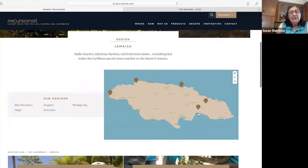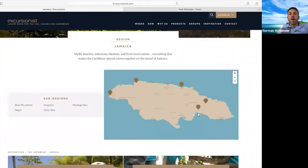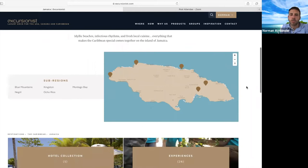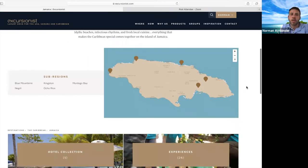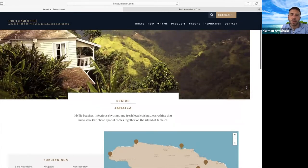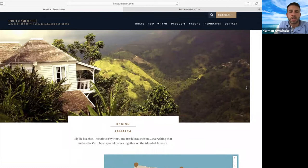Most of them have restaurants nearby too. Some of them are more remote. Jade Mountain and The Landings have restaurants nearby. St. Lucia has some great dining, so it's a great option for someone who wants to eat at the resort and also go out to dinner in Castries or Soufrière. There is a lot of dining. It's a very safe island, with a little bit of something for everyone in St. Lucia.